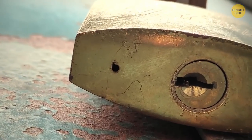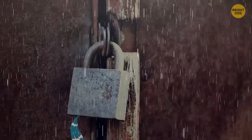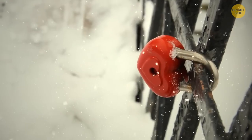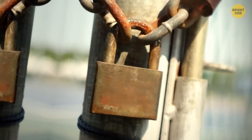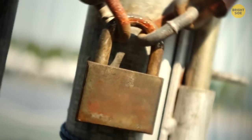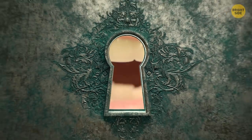If you take a look at the bottom of a lock, you'll see one or two little holes. This is to let water out from inside that may have been trapped due to rain, preventing the inner workings from rusting or freezing. If the lock becomes stuck, you can ease an oil-based product inside to lubricate it and get it working again.